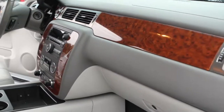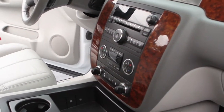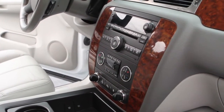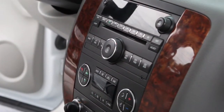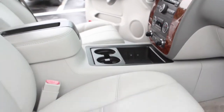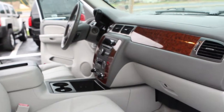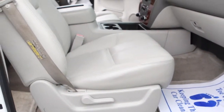You've got your in-dash CD player as well. Dual climate control. This one also comes with your power adjustable pedal option.